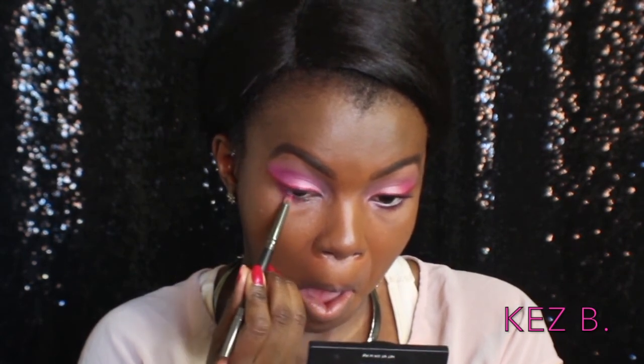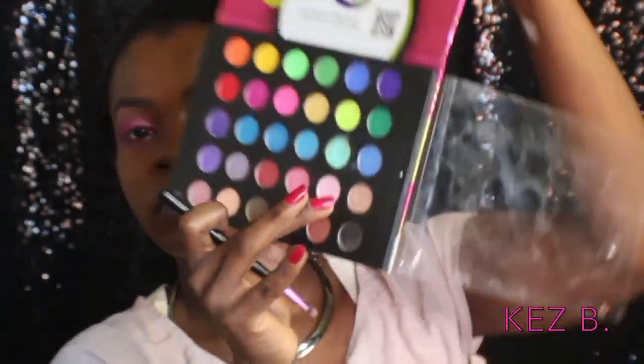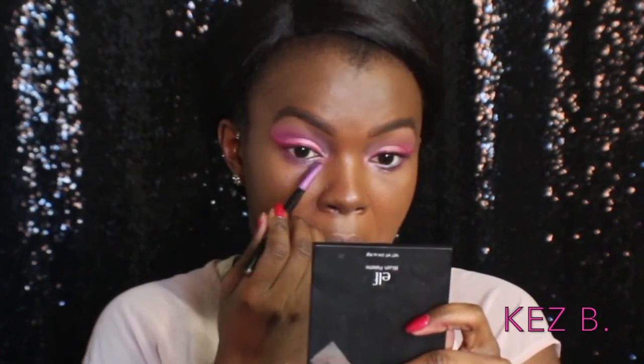Now I'm taking the pointed side of my gel and going in with the matte colors on the outer third of my bottom lash line. Then I'm going in with the shimmery color I used for my lid on the inner half of my eye on the bottom lash line, and making sure I blend where those two shadows meet. Then I'm taking a smudge brush and placing that lighter shimmery pink in my inner corner as an inner corner highlight.